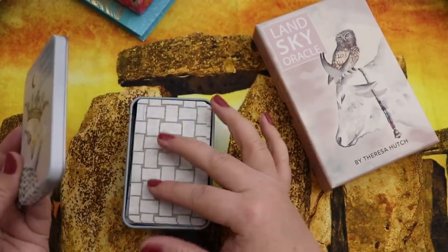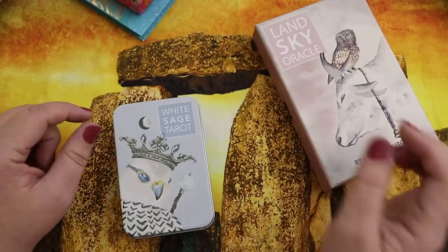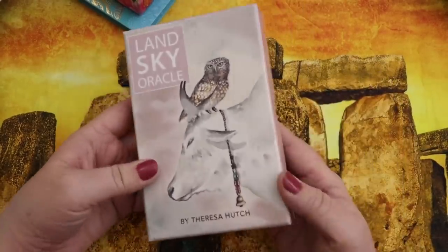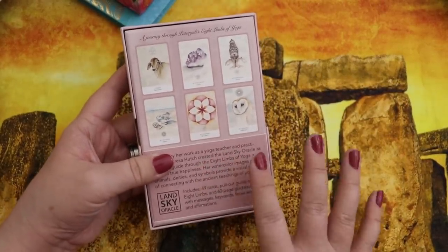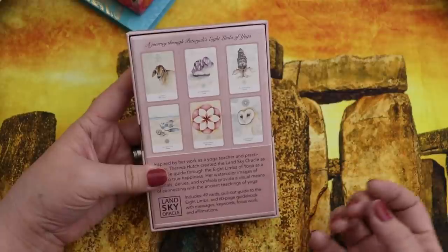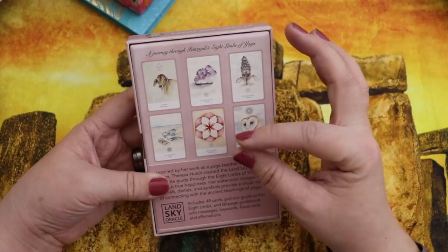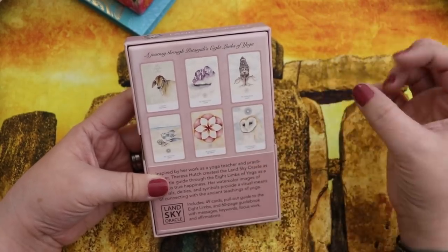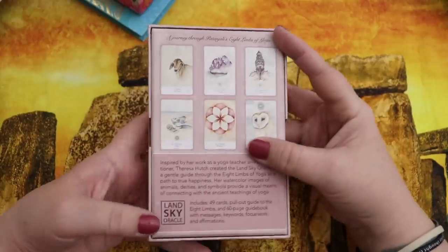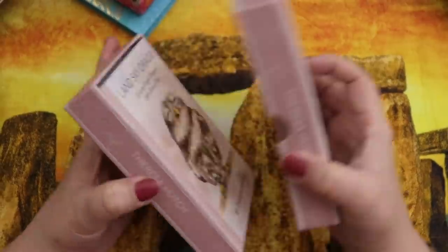I believe you can still order the independent version, though the mass market version is more affordable and actually preferred — some of the more geometric card designs were replaced with more scenic imagery. Both of these decks are 100% thematically attuned to a yoga practice.